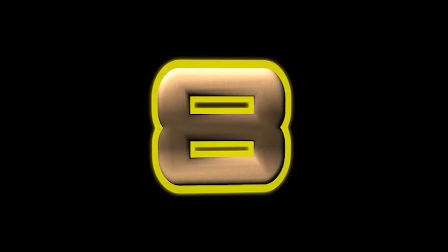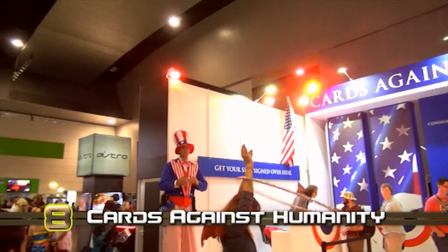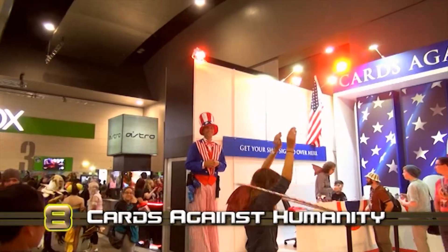At number 8 we have the Cards Against Humanity stall. This was a great surprise to see at the Expo, with the creators launching the Australian edition and doing signings.